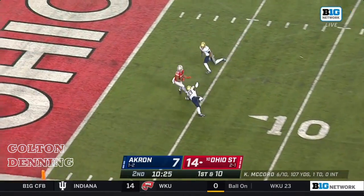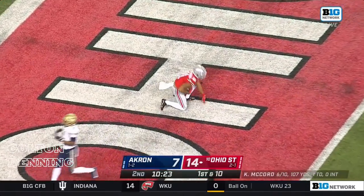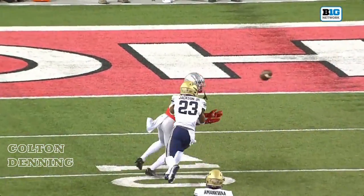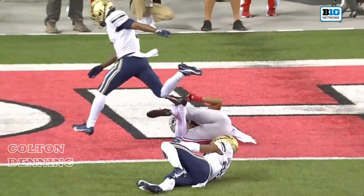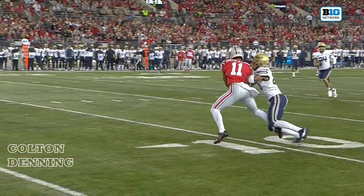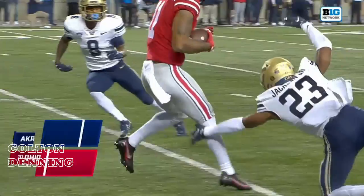There's a throw — complete, touchdown! Jackson Smith-Njigba downfield. The little slot go-route from Jackson Smith-Njigba, adjusting to the football, and it has to feel good for the true freshman to connect on something deep downfield. Touchdown Buckeyes.